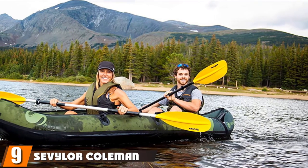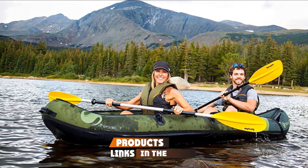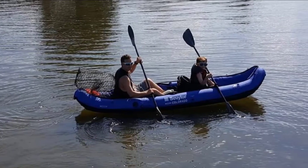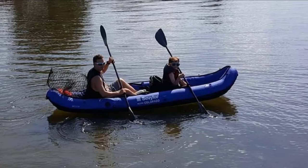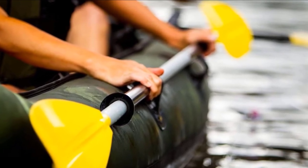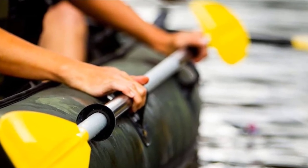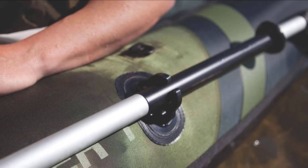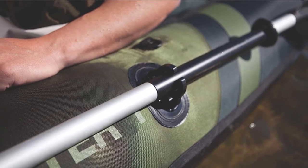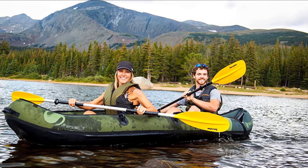Next at number 9, we have the Sevler Coleman Colorado Two-Person Fishing Kayak. As popular as it is sturdy, this tandem fishing kayak from Sevler Coleman is one of the tried and tested kayaks for the ages. It's packed with premium fishing features that cater for all anglers. Berkley Quick Set Rod Holders are adjustable for enhanced hands-free fishing, and it's fully compatible with a Sevler trolling motor. Made with highly durable 18-gauge PVC construction with a 1000-denier tarpaulin bottom and 840-denier nylon cover, this is a fully NMMA-certified inflatable and one of the best tandem fishing kayaks on the market.